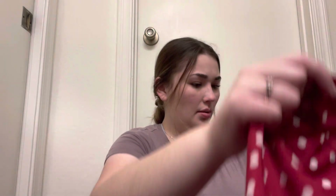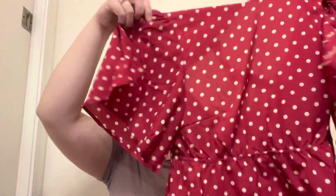Number two is more bright red with polka dots. The front has a tie neckline and the back is more open — I would probably add a piece of velcro to keep it shut. It also has a tie for the waist.